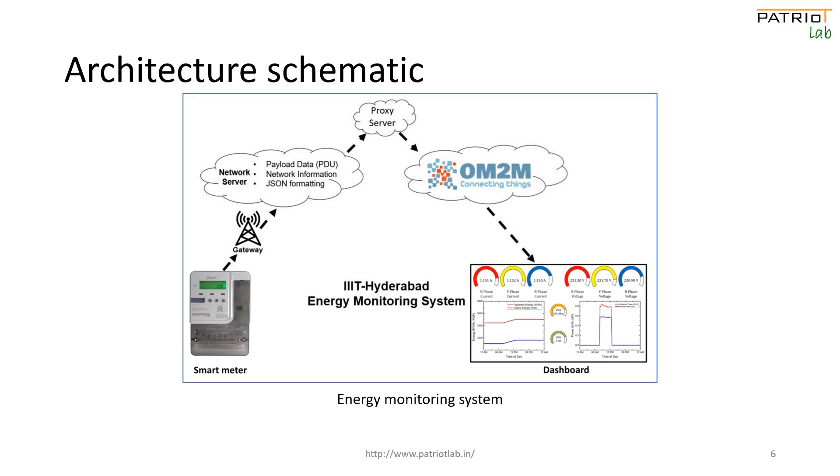This data is transmitted to the network server through the LoRaWAN gateways installed on campus. On the network server, the data is formatted into a JSON object that holds the information related to energy parameters. The data packet with the best signal-to-noise ratio is then forwarded to the proxy server.